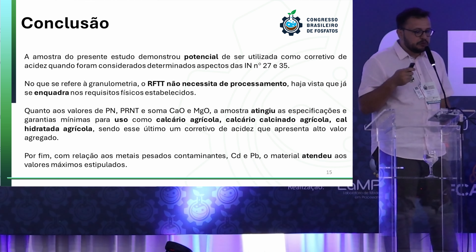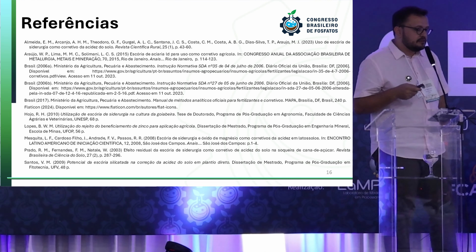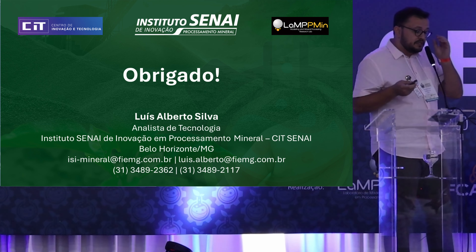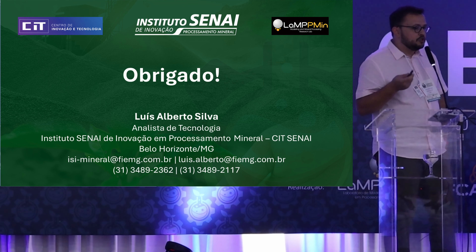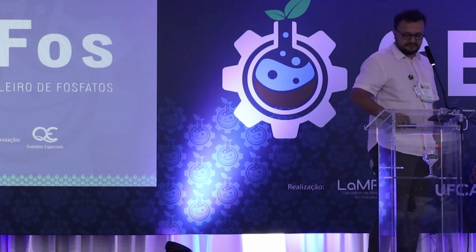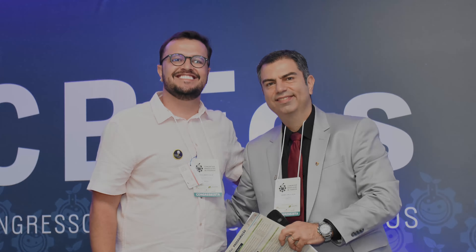In conclusion, the flotation tails have potential to be used as an acidity corrector when taking into account all aspects from Normative Instructions 27 and 35. As for granulometry, no further processing is needed because it is in line with the physical attributes established. The values of PN, PNRT, and the addition of CaO and MgO have reached the minimum specifications for agricultural lime, calcinated agricultural lime, and hydrated agricultural lime. For both cadmium and plumbum (lead), it reached below the maximum values stipulated by the legislation.